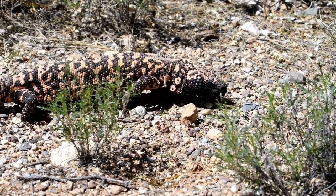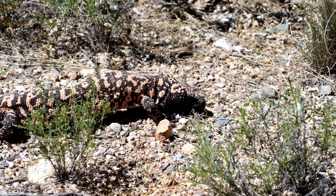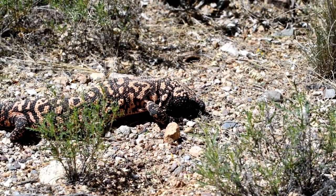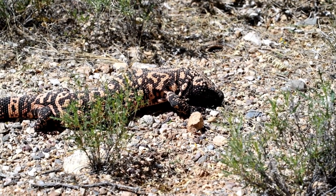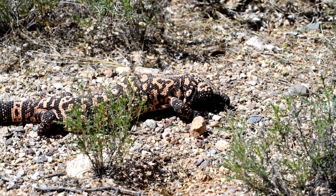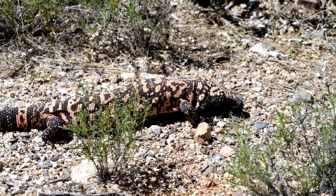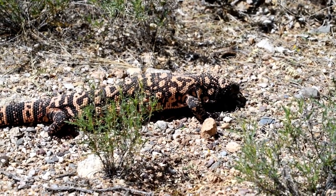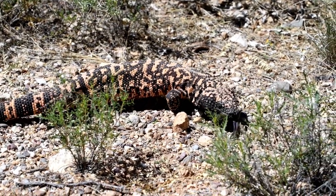Gila monster, Heloderma suspectum. Explore the venomous yet slow-moving Gila monster, native to the southwestern United States and Mexico. In the sun-baked deserts of the southwestern United States and northwestern Mexico, an enigmatic and venomous creature ambles through the arid landscapes — the Gila monster. Renowned as one of the only two venomous lizards in the world, the Gila monster is a symbol of resilience in the harsh realms it calls home.